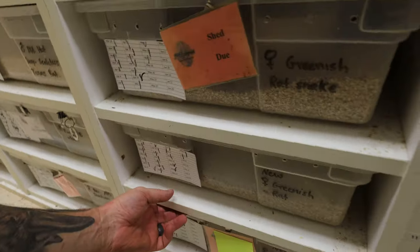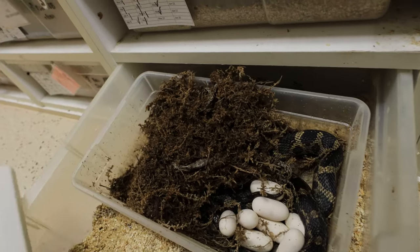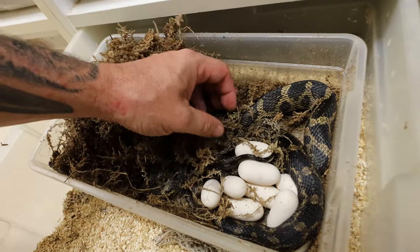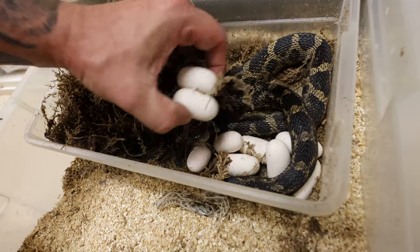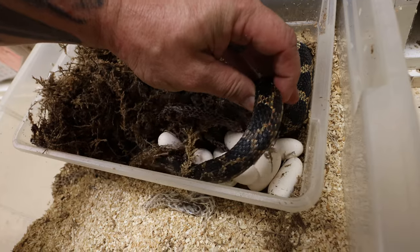Good morning everybody and welcome to the vlog. Let's jump right into it with this little beautiful glue over there and hopefully some eggs. Look at this — I absolutely adore these snakes. This is a beautiful clutch. How am I gonna get mama off without rolling these eggs all over the place? I'm gonna try to take these out so she doesn't roll them on me. Come on, mama, you gotta let me get these eggs.